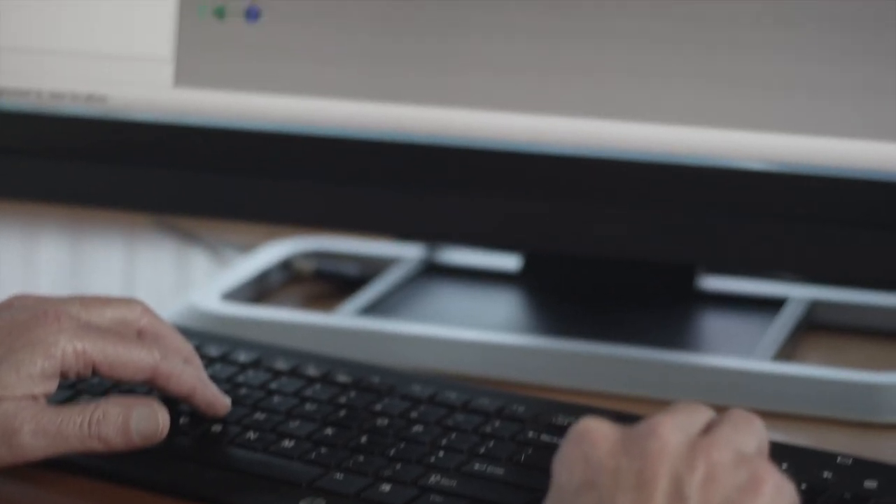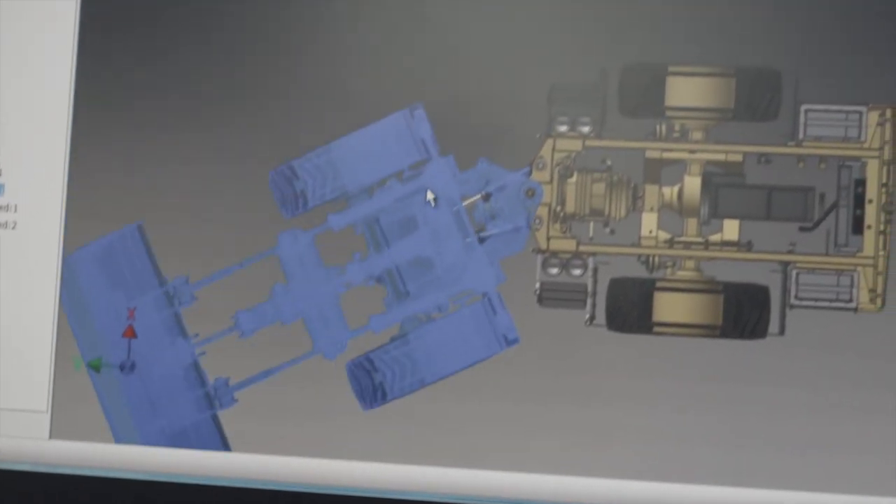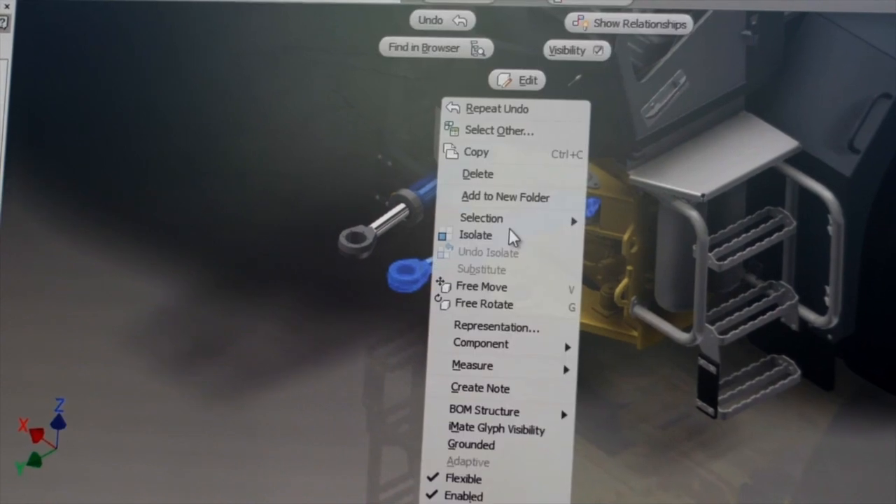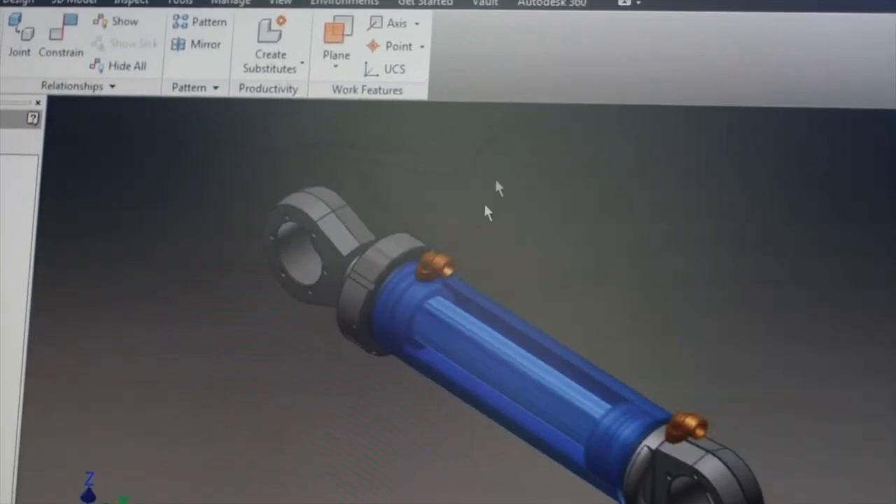The Quadro cards themselves are very robustly designed from an engineering perspective. There is a lot of quality control and manufacturing process control around the Quadro cards that make them ideal for customers who have business critical type of work that they need to do. They count on the graphics cards working flawlessly in their workflows.